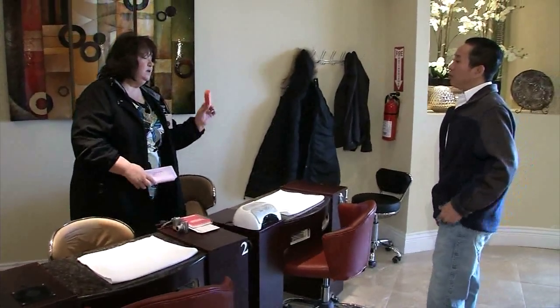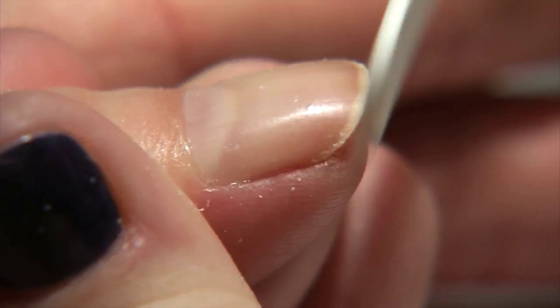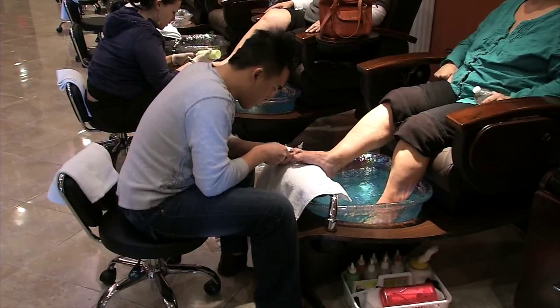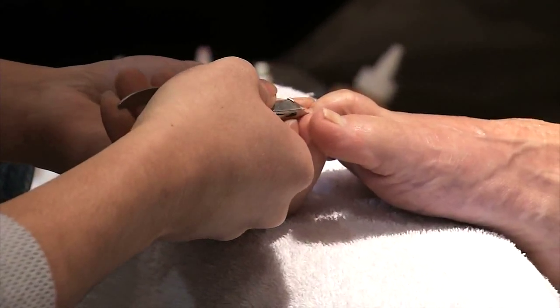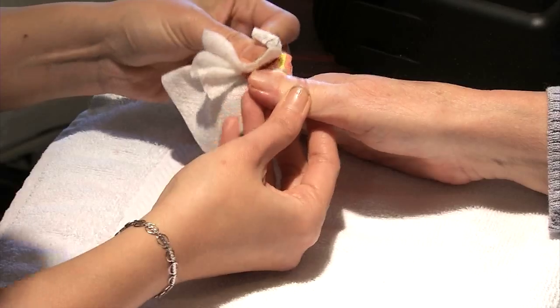These have to be thrown away. Karen Wallace is an inspector with the Ohio State Board of Cosmetology. On this afternoon, she was inspecting nail salons. As we discovered in this ABC Six on Your Side investigation, nail salons that don't follow the rules are a danger to the public.